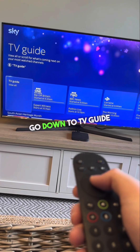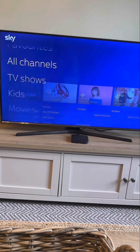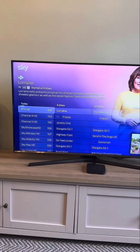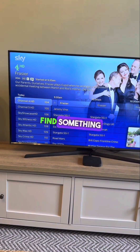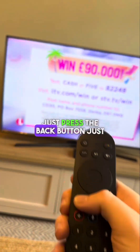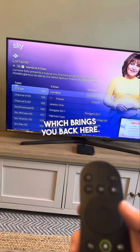Go down to TV Guide and press the middle button, then you can select into All Channels. Scroll through all the channels, find something you'd like to watch, and press the middle button. To come back to the main menu, just press the back button, which brings you back.